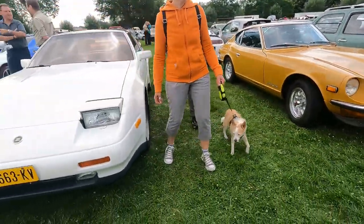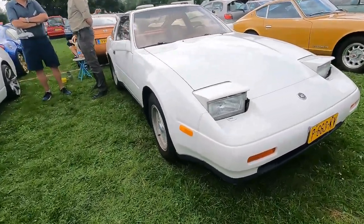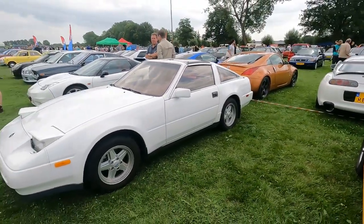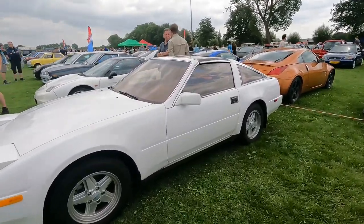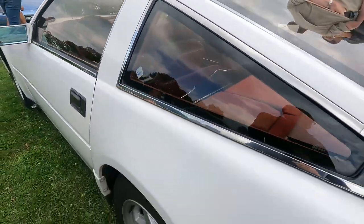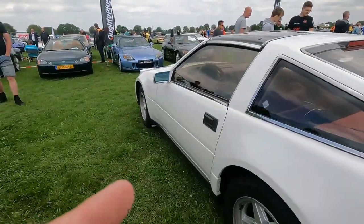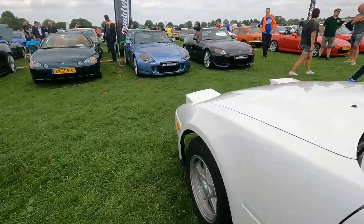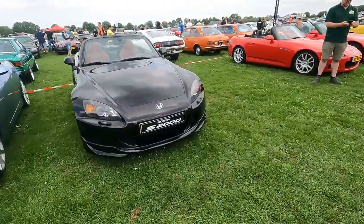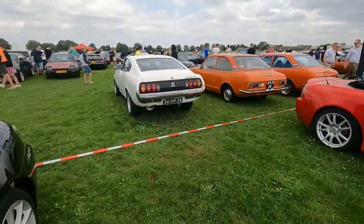A newer one — I think it's a 300ZX. Looks a bit like a US-spec white car. T-top, red leather interior — how that looks the part. I do love the look of these later 300ZXs.